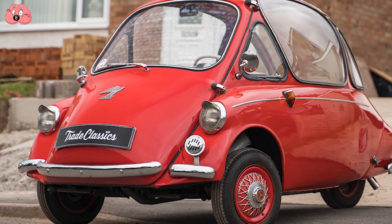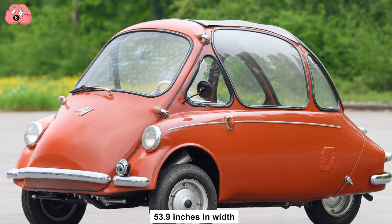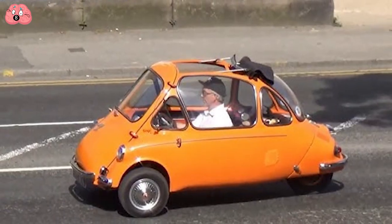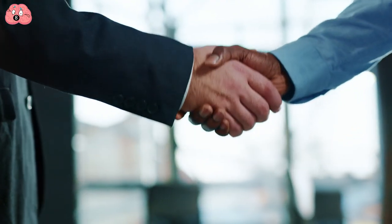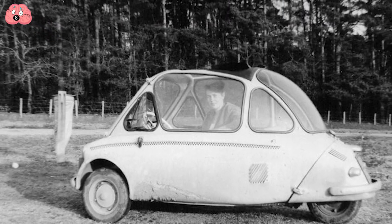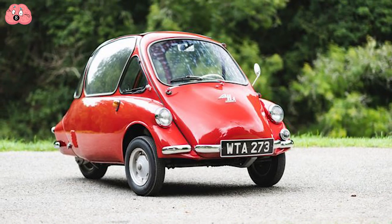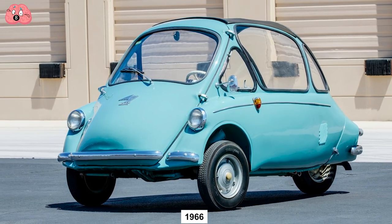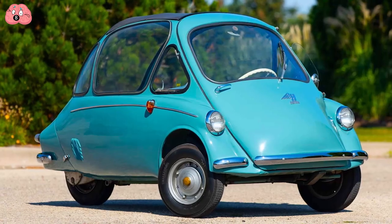The Heinkel Kabine went into production in 1956, measuring 100.4 inches in length, 53.9 inches in width, and standing no more than 52 inches tall. Never had a less threatening vehicle been made, let alone by such a threatening brand — which was probably why they sold production rights to the Irish in 1958. The British and the Argentines bought the rights in 1960 and continued making them until 1966. To get in, you have to lift the entire front, climb in, and slam it shut after you.